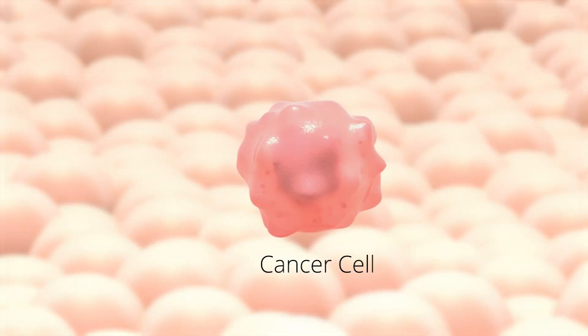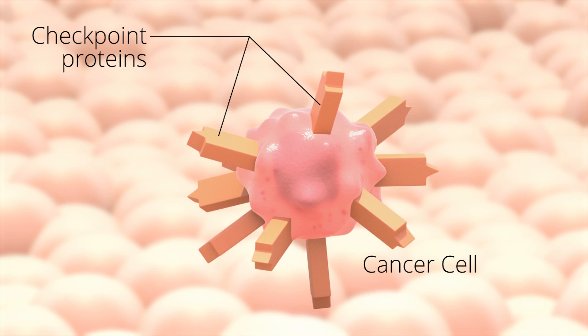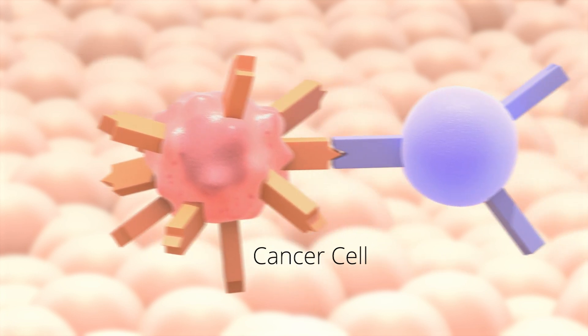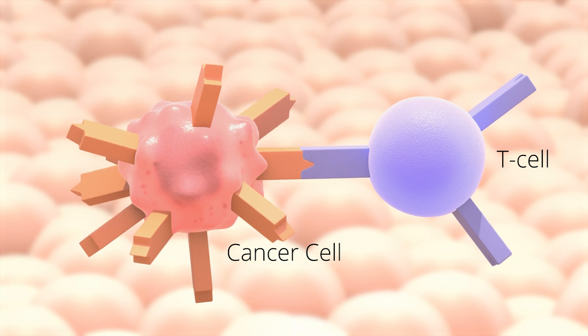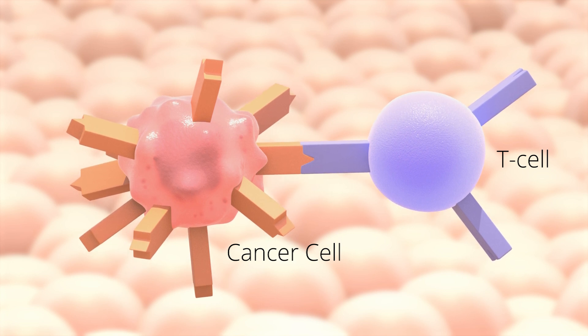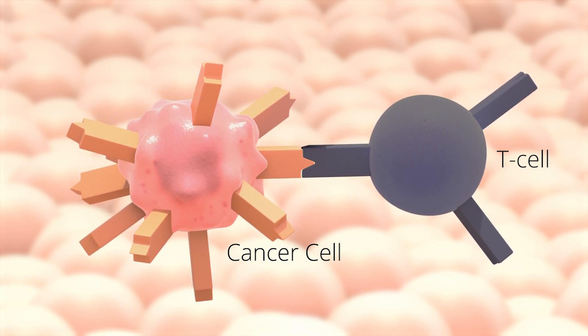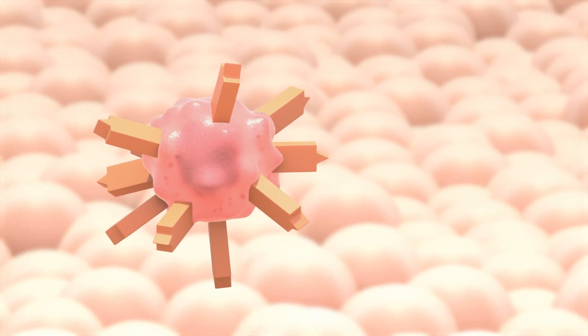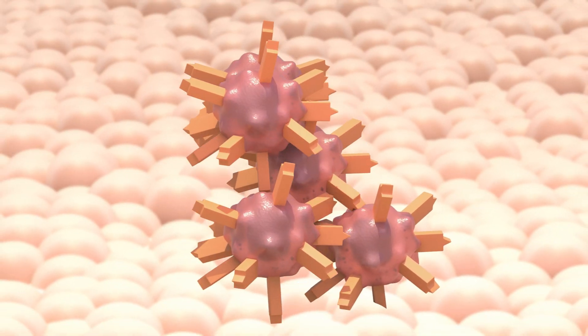The problem is some cancer cells can avoid being destroyed by making checkpoint proteins. The cancer cell checkpoint proteins can then bind with the T cell's checkpoint proteins. When the proteins bind together, the cancer cell can turn the T cell off. When the T cells are turned off, they will not destroy the cancer cells and the cancer cells will continue to grow and spread.